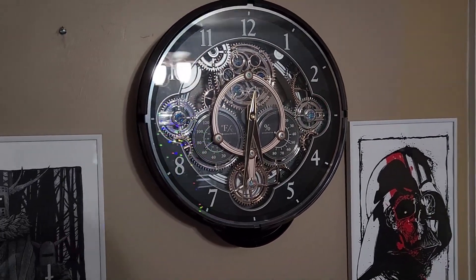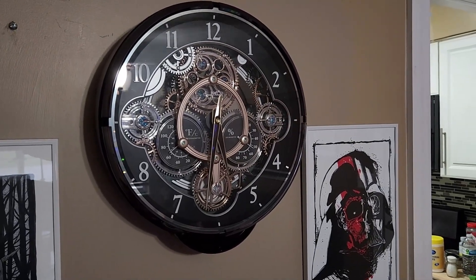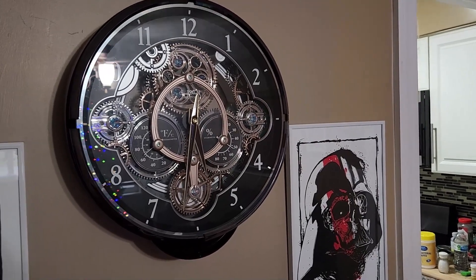Very cool. This is not an inexpensive clock — I think it was over $300. So it's not something you're going to get cheap, but it is, in my opinion, very high quality.